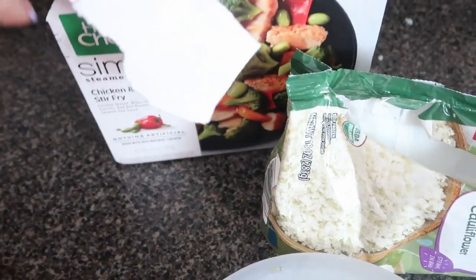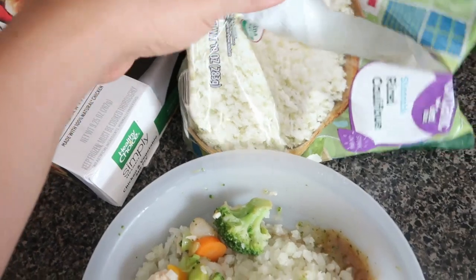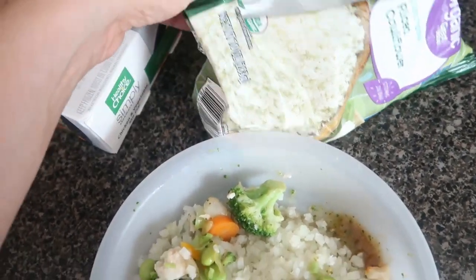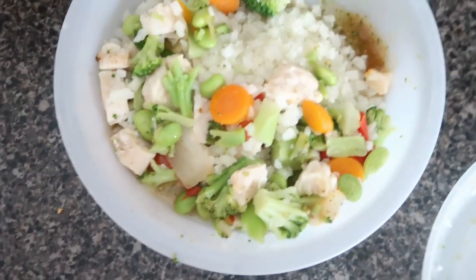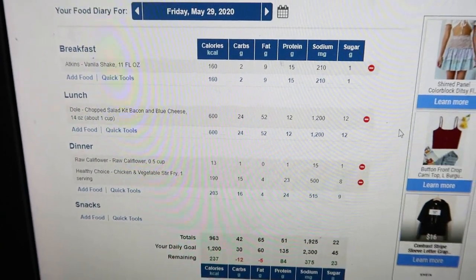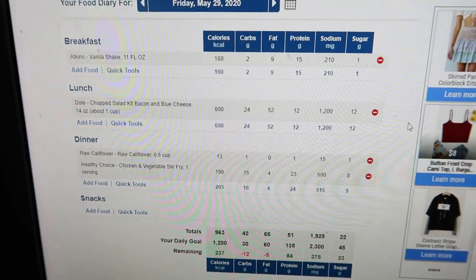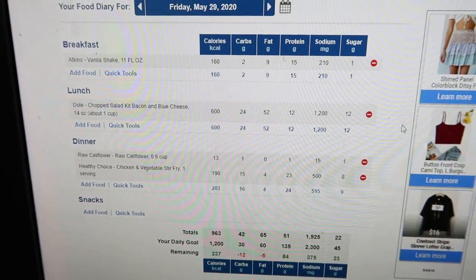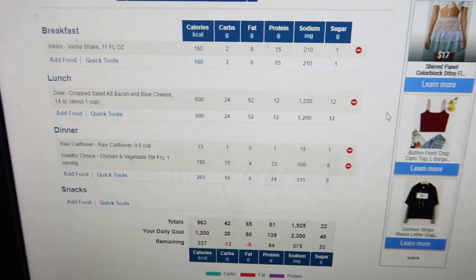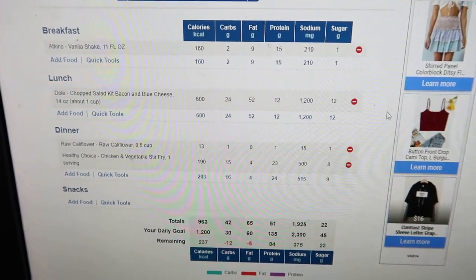Day four dinner: I'm having the Healthy Choice chicken and vegetable stir fry with a half cup of rice cauliflower. Day four totals: 963 calories, 42 carbs, 65 fat, 51 protein, 1,925 sodium, and 22 grams sugar.